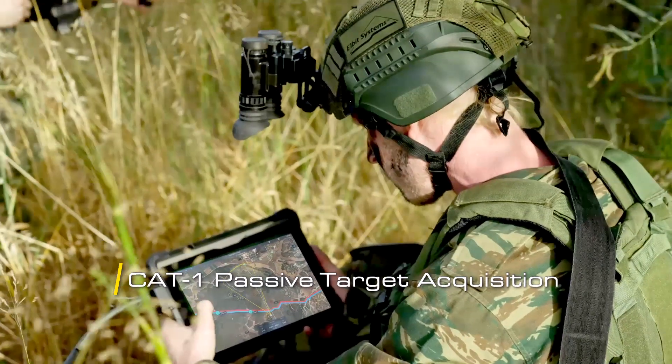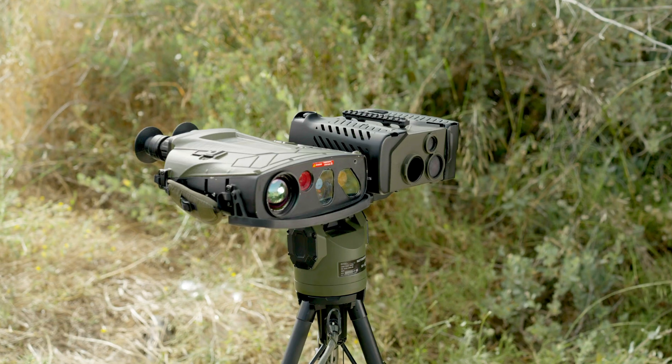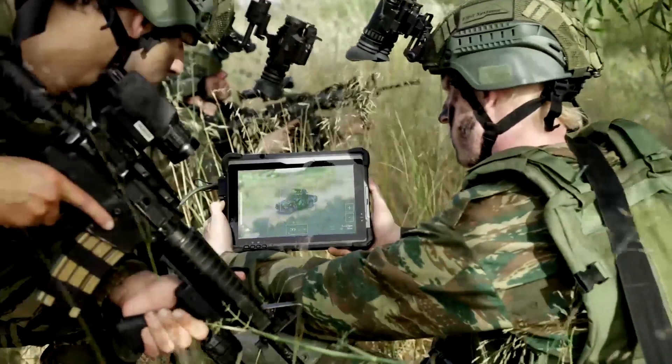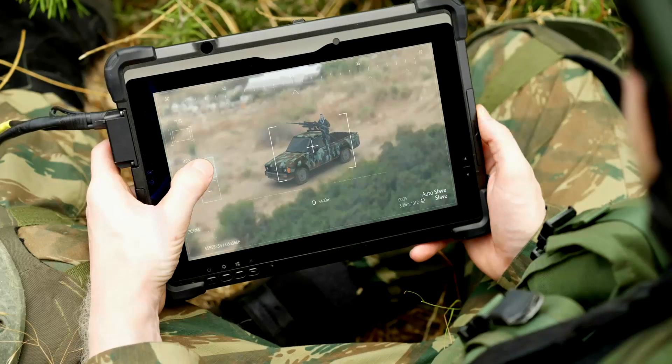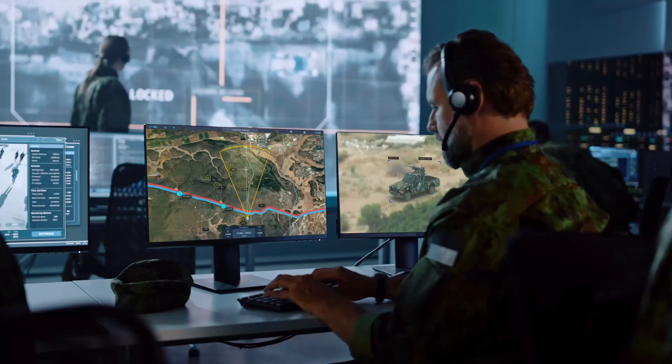Trident provides passive target acquisition with CAT-1 accuracy. Trident empowers the team to scan the field, create intelligence maps, and swiftly communicate crucial data. Using these crucial tools, the system enables data-driven decision-making.